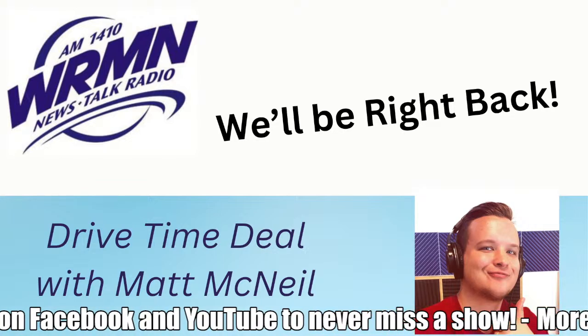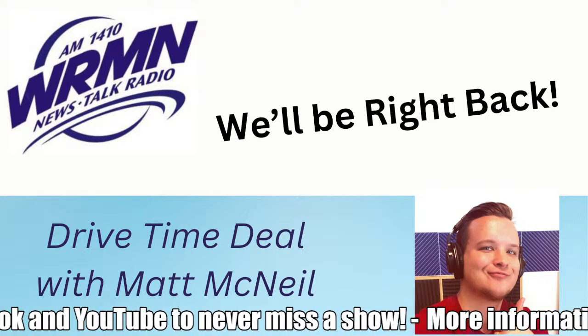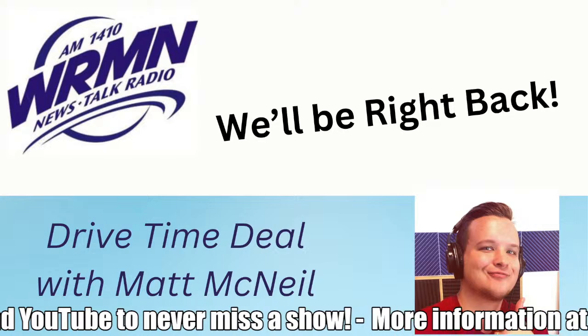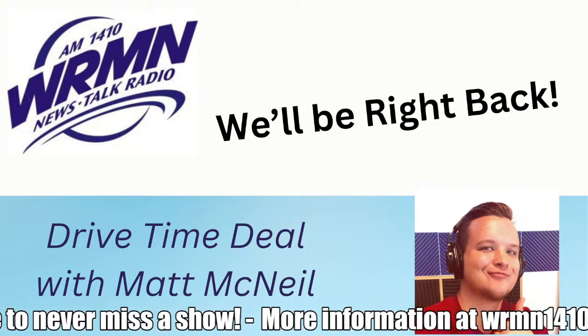A few rules to remember when you shop with us: make sure you read and follow the limitations of each certificate, use it before the expiration date, and when appropriate, tipping is required. Now, back to the Radio Shopping Show.